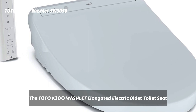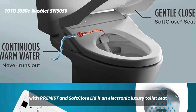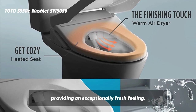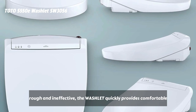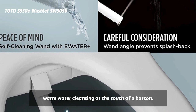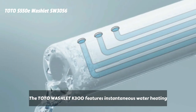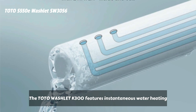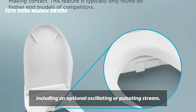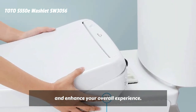The Toto K300 Washlet elongated electric bidet toilet seat features tankless instantaneous water heating with premist and a soft-close lid. It is an electronic luxury toilet seat that cleanses you with warm water, providing an exceptionally fresh feeling. Unlike traditional toilet paper that can often be rough and ineffective, the Washlet quickly provides comfortable warm water cleansing at the touch of a button. A once mundane trip to the bathroom can become a spa-like experience with the addition of a Washlet. The Toto Washlet K300 features instantaneous water heating with five spray settings for front and rear washing, including an optional oscillating or pulsating stream. Equipped with a comfortable heated seat, warm air dryer.